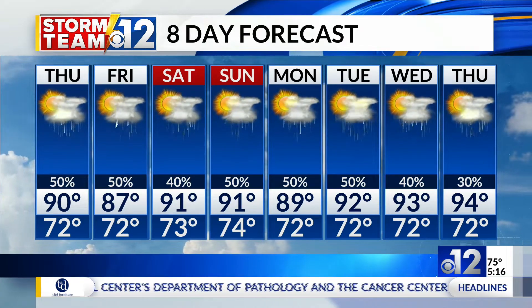Now to some good news for those flying in and out of the Pine Belt. 12 News' Dominique O'Neill shows us some of the big plans in the works at the Hattiesburg Laurel Regional Airport.